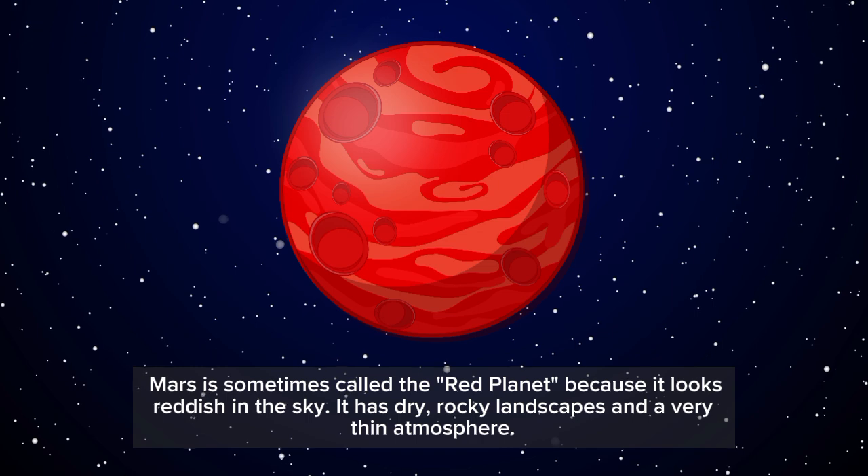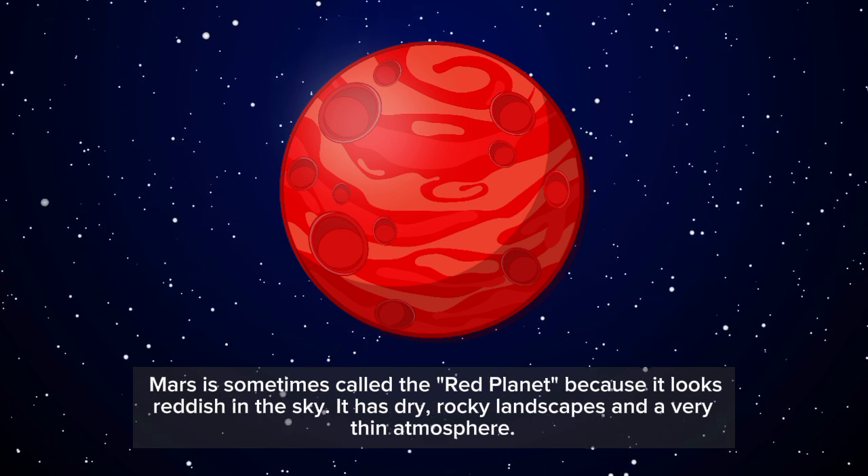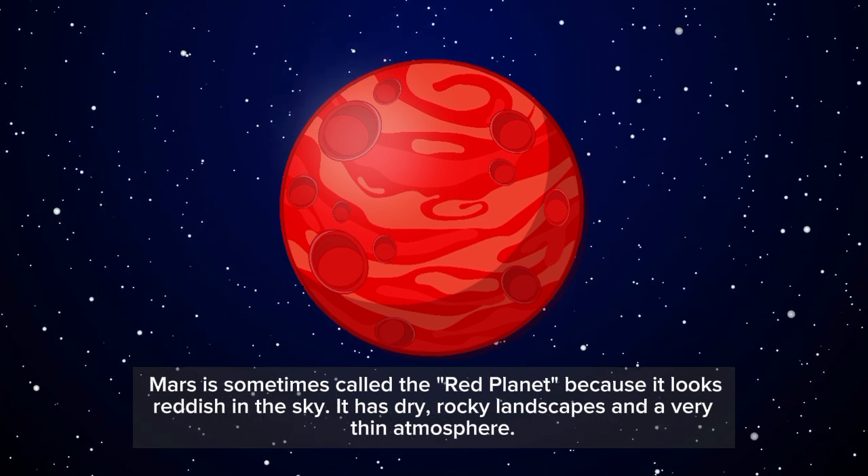Mars is sometimes called the red planet because it looks reddish in the sky. It has dry, rocky landscapes and a very thin atmosphere.